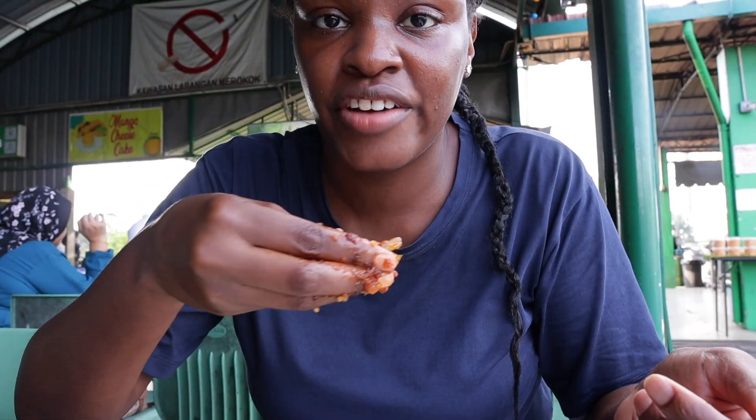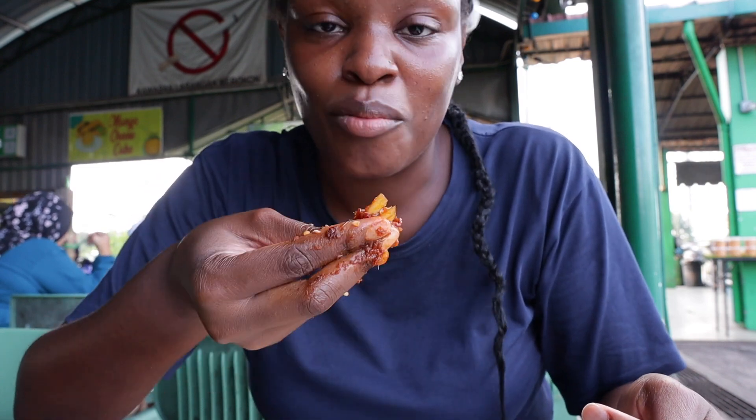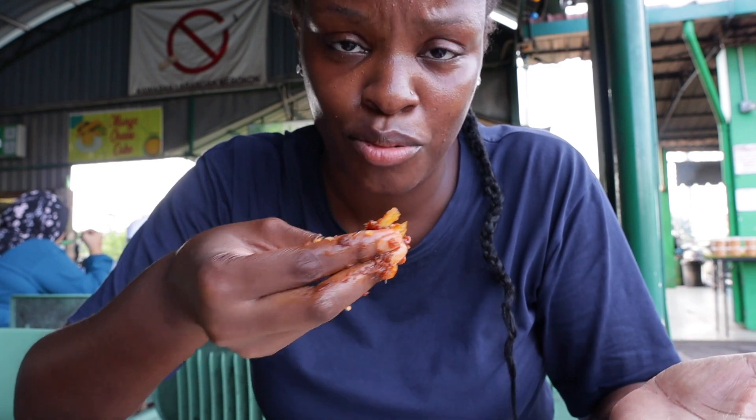This is so good. I'm so happy I came here. I want some more — I'm over here eating the sambal with the onions and ginger all together. I really want more rice but I'm not going to do it because that was actually a really big portion of rice.